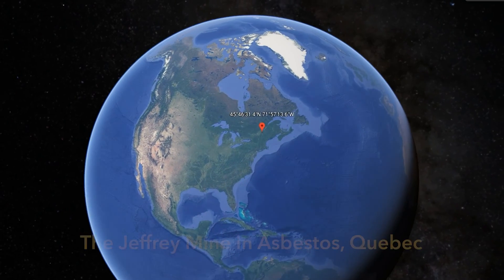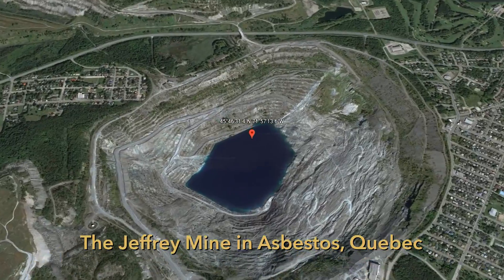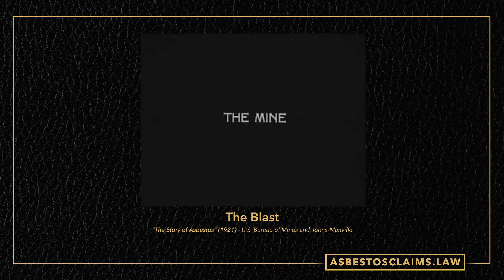We also learned in part one that the Jeffrey mine in Quebec, owned by Johns Manville, put out 700,000 tons of asbestos every year. To do that, they had to go through a hundred thousand tons of rock every day. Here's how that process began.